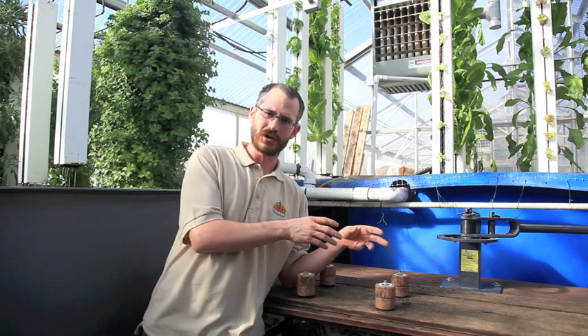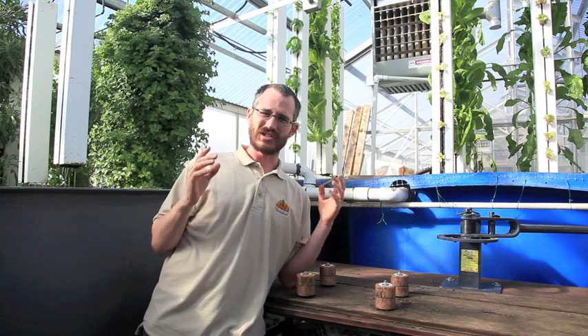Aquaponics is essentially the integration of fish culture — that's aquaculture — with plant culture, which is hydroponics. So it's these two separate subsystems that we take and fit together in a symbiotic way. It's a mutualistic relationship.